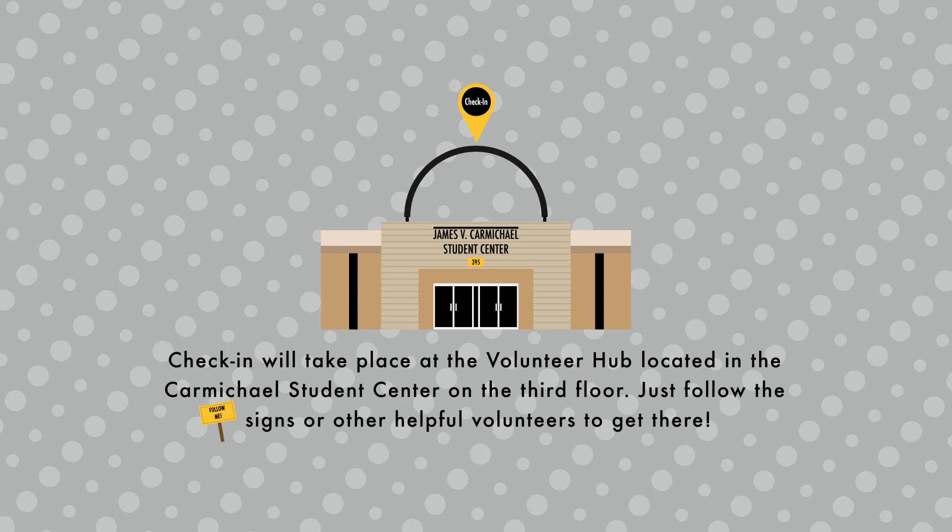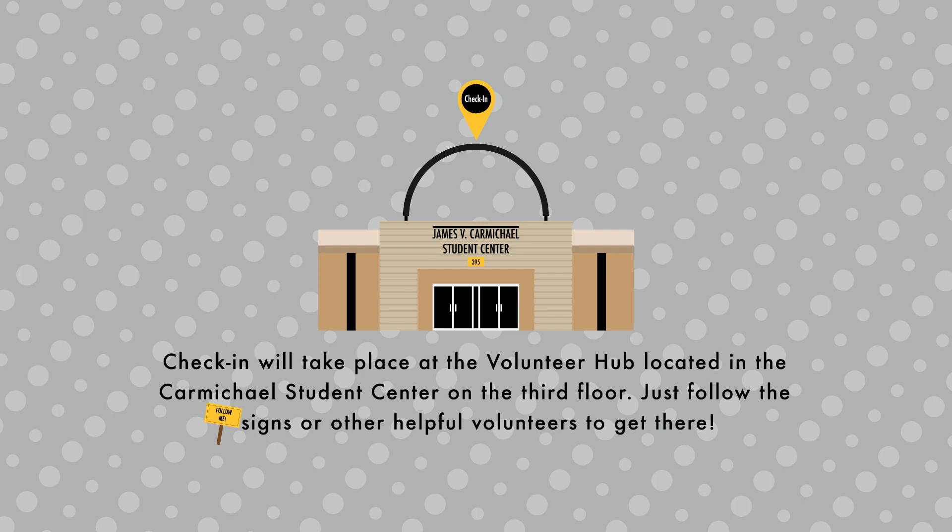Check-in will take place at the volunteer hub located in the Carmichael Student Center on the third floor. Just follow the signs or other helpful volunteers to get there.